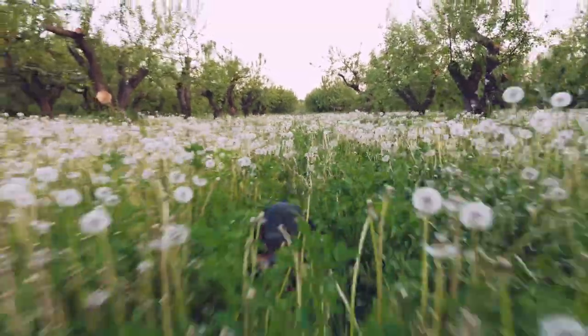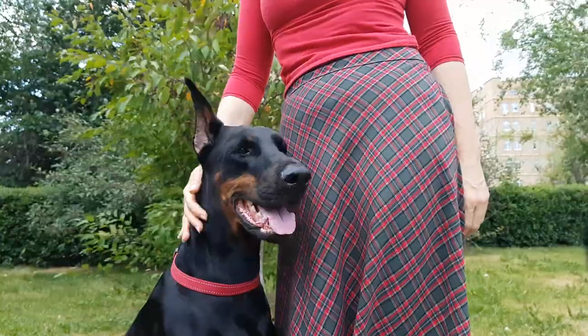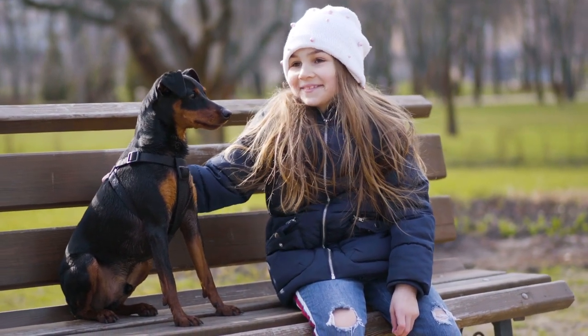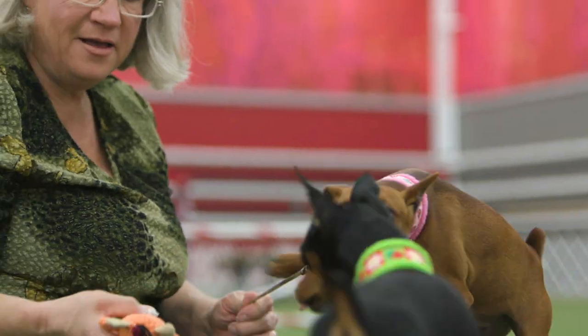The Miniature Pinscher, or MinPin for short, was developed in Germany to hunt vermin and stand guard. While they resemble the larger Doberman Pinscher, the Miniature Pinscher is actually a separate and older breed. MinPins as a breed have a very active, very outgoing personality.